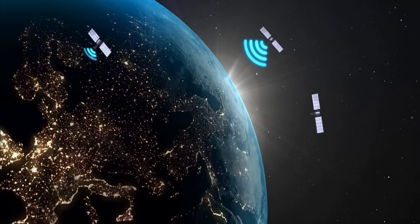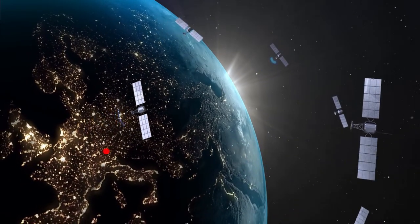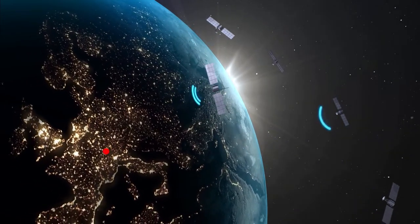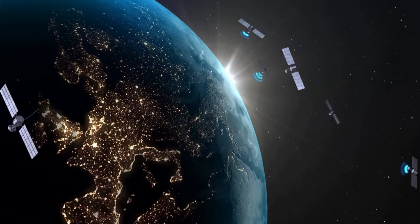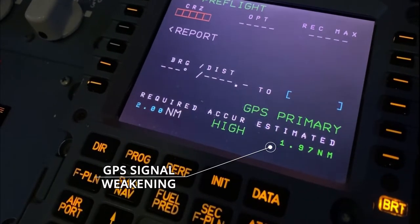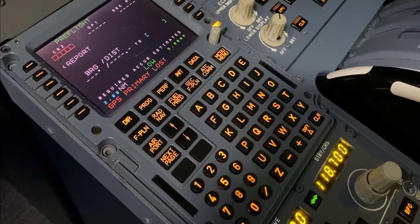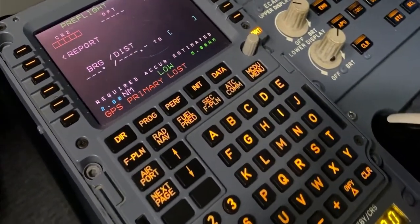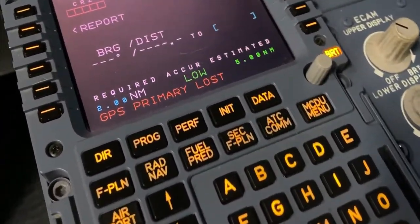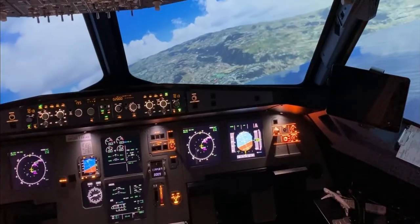While GPS is a fabulous system that gives very precise position information, the aircraft doesn't need it to know where it is. In case of a GPS loss, the airplane can fly for hours without significantly losing navigational accuracy. In this case, the IRS provides position information and it is backed up by distance measurement information from ground radio stations.